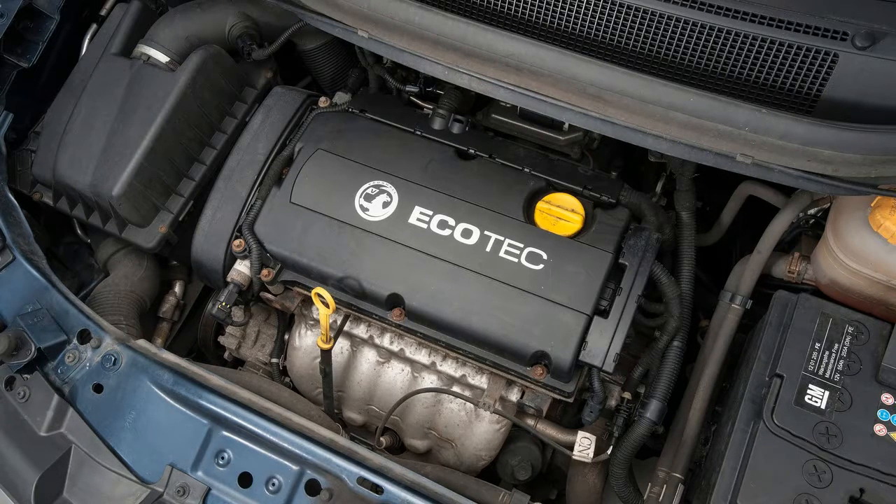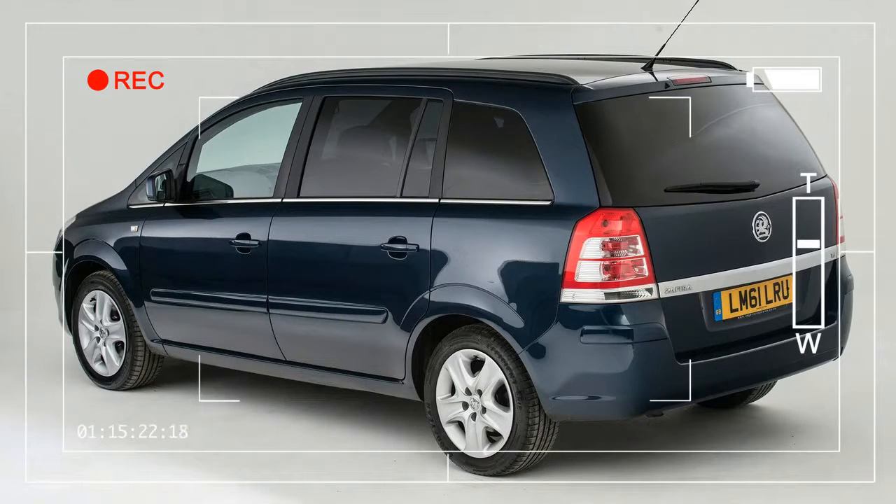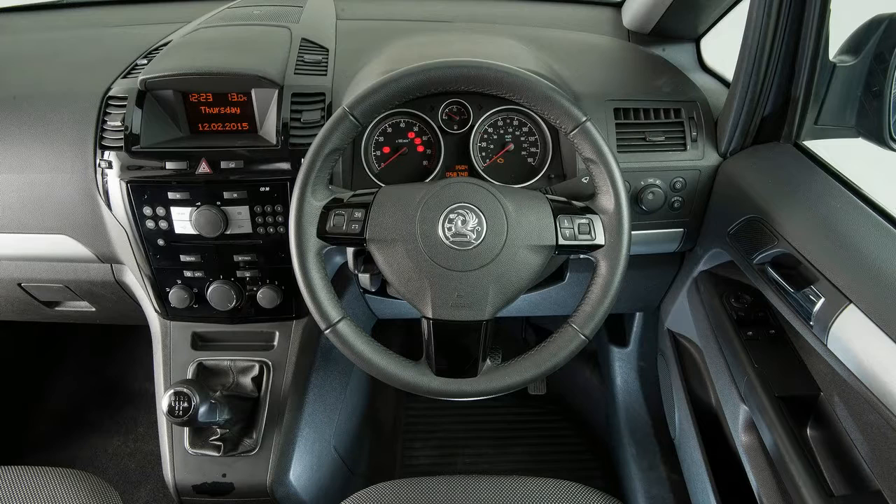Affordable to buy, the Zafira is reliable too, although it's no class leader. If you're keen to impress the neighbors, it's probably not for you, but that's part of the appeal — it doesn't look like you're trying too hard.